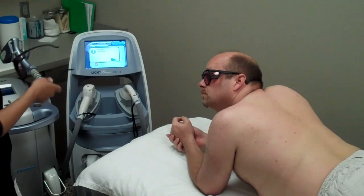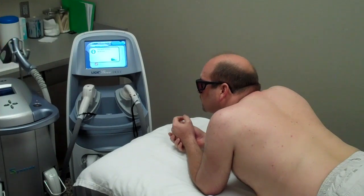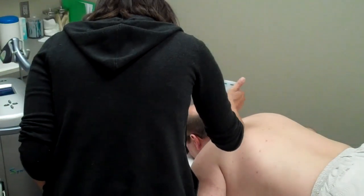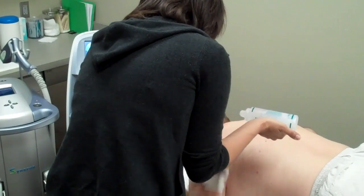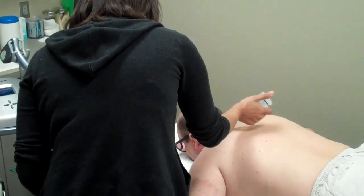So we'll ask you how this one feels first. I'm just going to use a little bit of gel. It protects the skin, it keeps the skin cool, and it helps the hand piece slide so you don't stay in one spot.